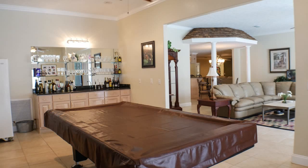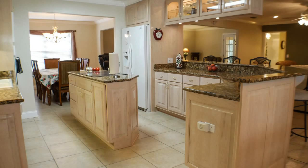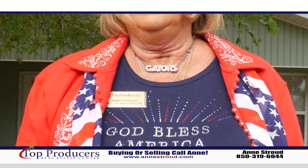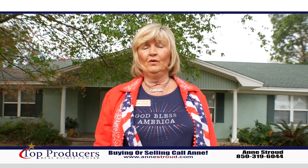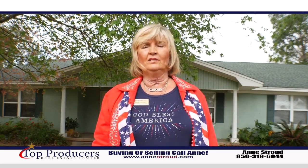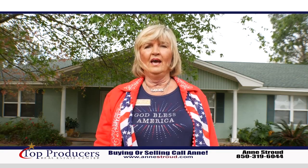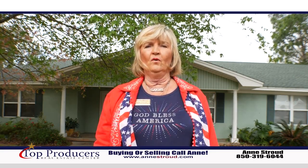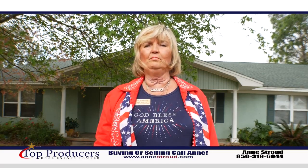This home is 3,800 heated and cooled square feet. Do you love what this home has to offer? Call me, Ann Stroud, Top Producers Real Estate Center, 850-319-6044. Thank you and God bless America.